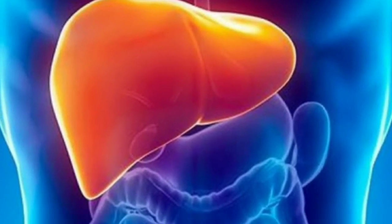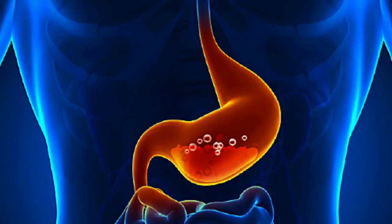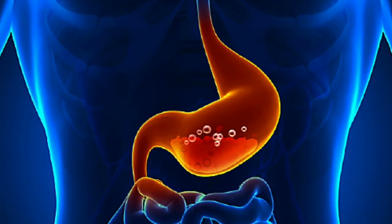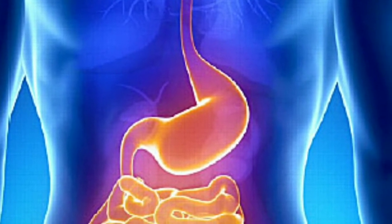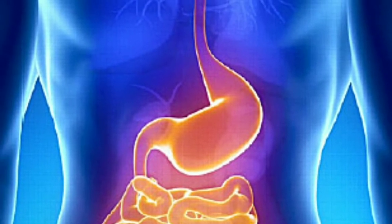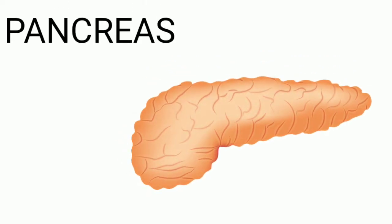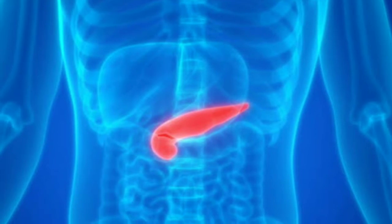Stomach: the stomach is a muscular organ located on the left side of the upper abdomen. The stomach receives food from the esophagus.